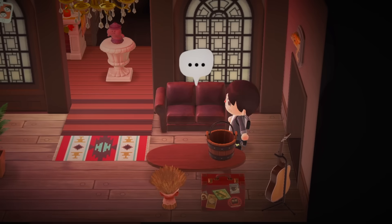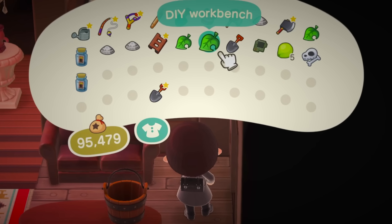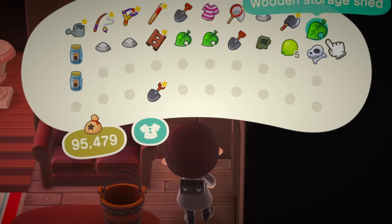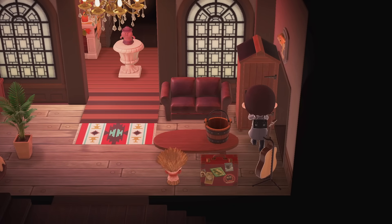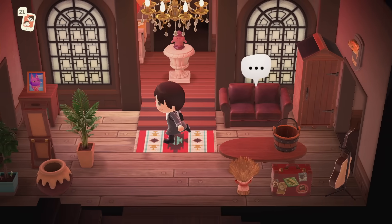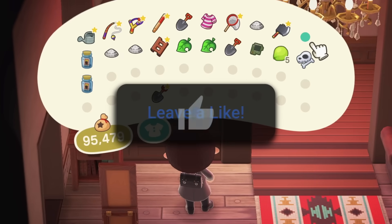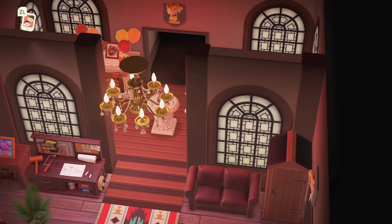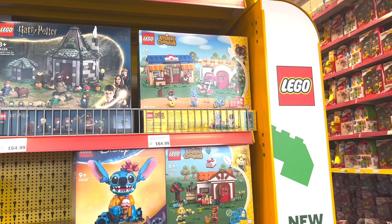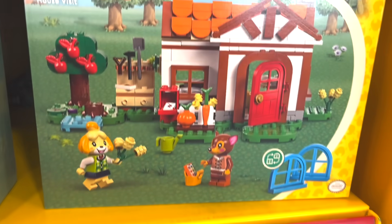March 2024 is here and like I do at the start of every single month I'm going to be recapping you on all of the latest Animal Crossing news that you should know about. There are definitely some interesting pieces of news this month. So today March the 1st marks the date that the Animal Crossing Lego is officially out — it is now in stores and you can get it for yourself.